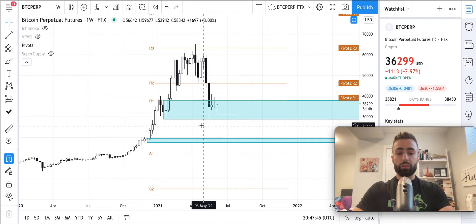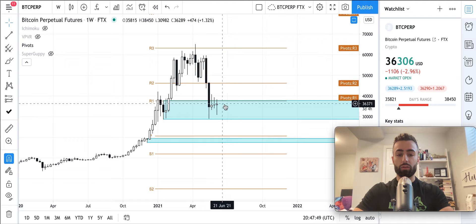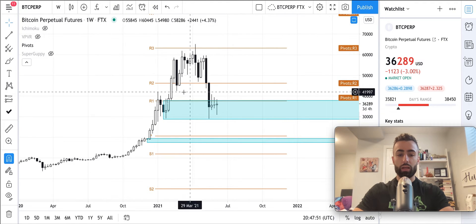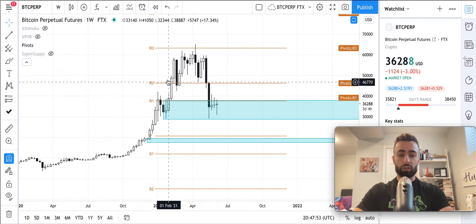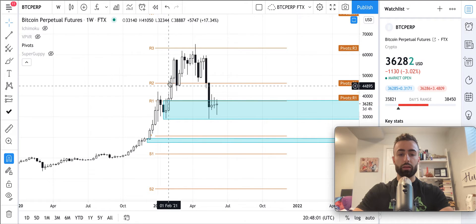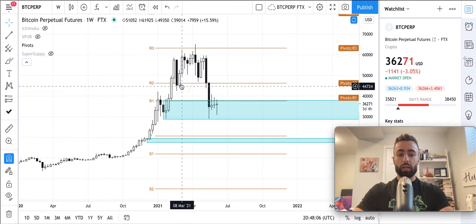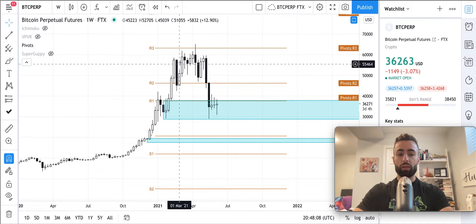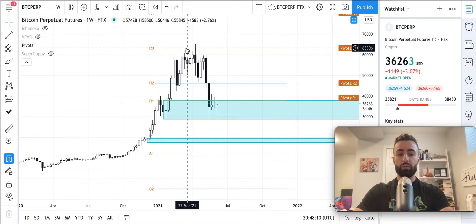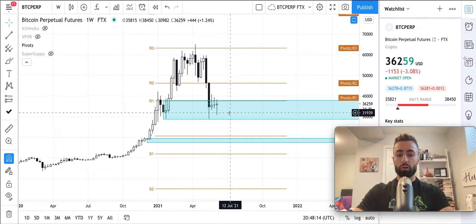Starting off on the weekly, you can see that the bulls are still attempting to bounce off of this light blue support zone that we talked about — we started talking about back here. This has been a support zone ever since we closed the second weekly candle above this key high back in February. We subsequently had some price action between the R2 pivot and the R3 pivot, and then we broke down and now we're in that support zone currently.